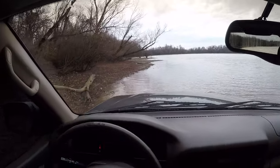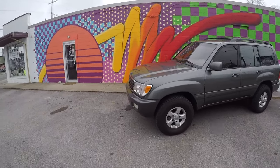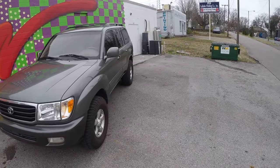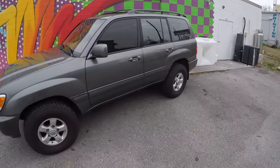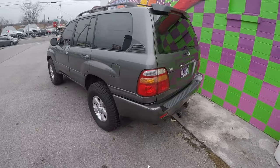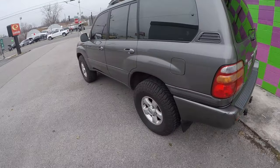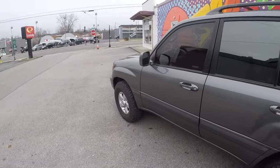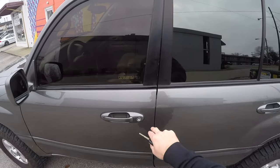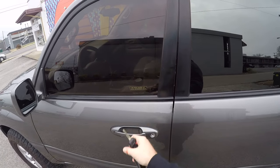Alright guys, here we are — this is the 2000 Toyota Land Cruiser. I think it's River Rock Green Mica. This one has 323,000 miles on it. It has 285/75/16s, which are roughly 33-inch tires, and it does have a lift — a two-inch, I believe Iron Man two-and-a-half-inch. First thing I want you to notice is just how easy it is to get into the car. For a 2000, it does have the key fob, which is pretty unique.